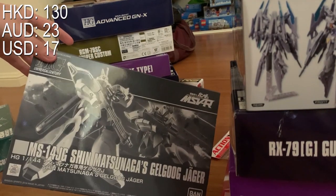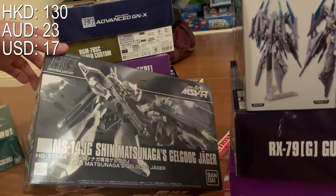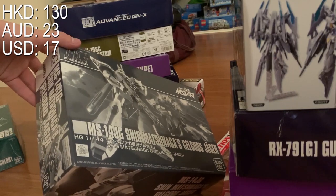The next one is the White Wolves — Jegandga, is that how you pronounce it? I got it for 130 HKD, which is pretty cheap. I looked at some other prices in model shops and it costs about 160 to 170.